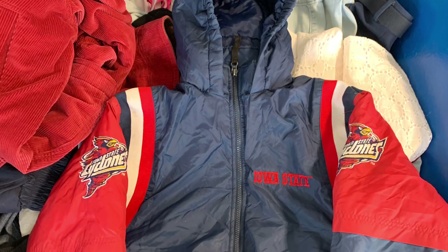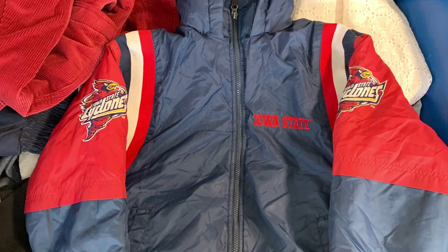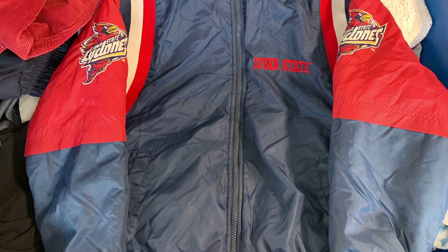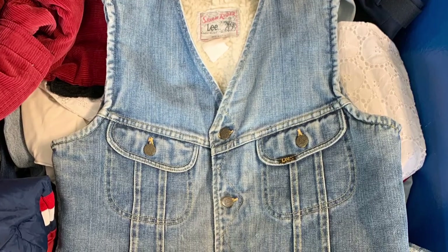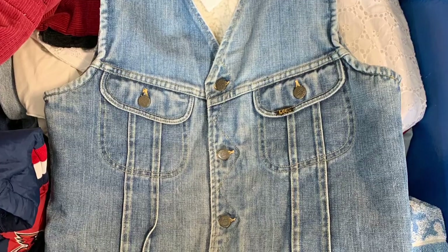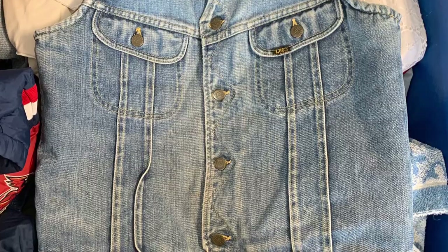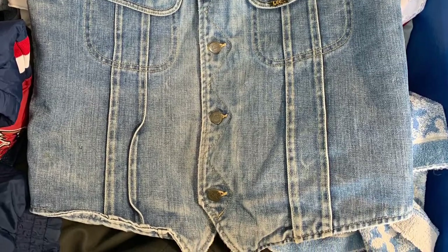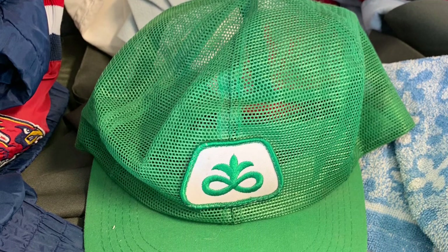We got an Iowa State puffer jacket — it's a youth medium, but I literally just sold a youth medium puffer the other day — Kansas City Chiefs for 18 bucks on Poshmark, so that was a pretty good flip. Then we got a vintage Lee Storm Rider sherpa denim vest — these are pretty sweet, probably 70s or 80s. Sherpa, vest, denim, Lee — they all go together to make a good sell.